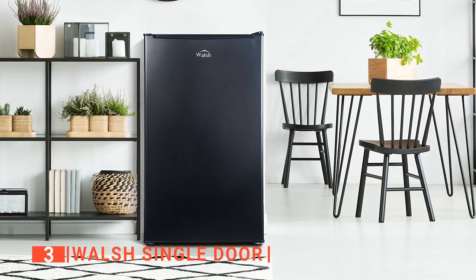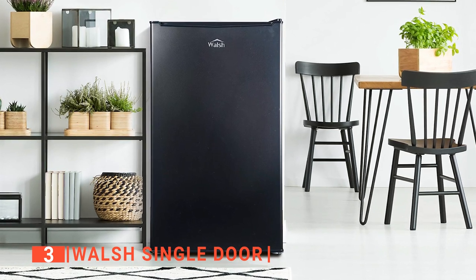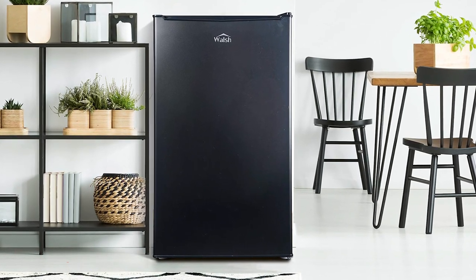The Walsh Single Door, known for its compact size, is suitable for anyone looking for a refrigerator that will not sacrifice performance for power saving.